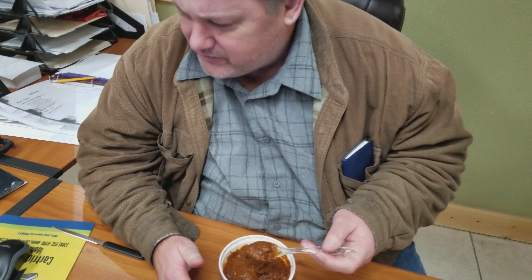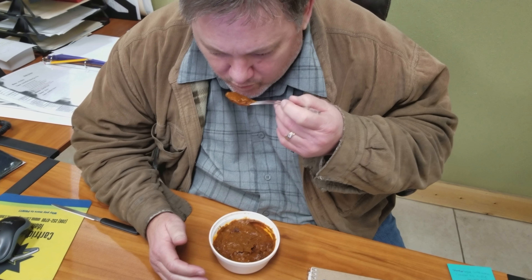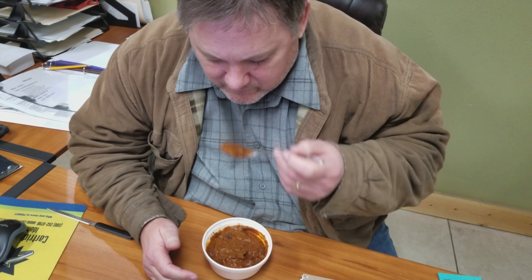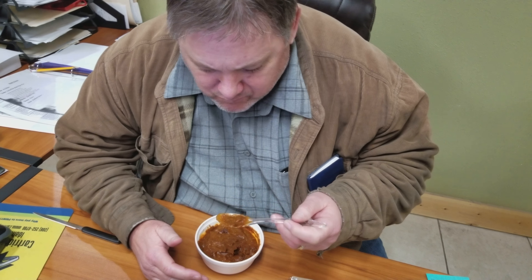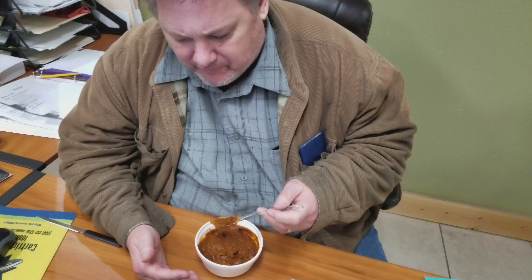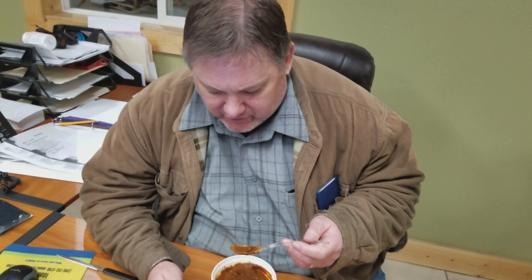This is what it looks like out of the package. I'll let you say what you will about what it looks like. We already know. This is Bob - this is my boss. Bob, I challenge you.